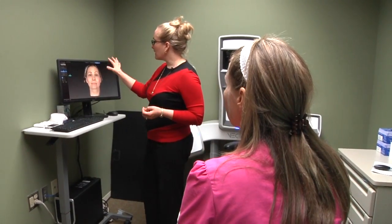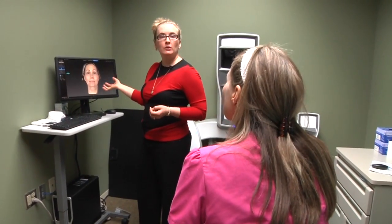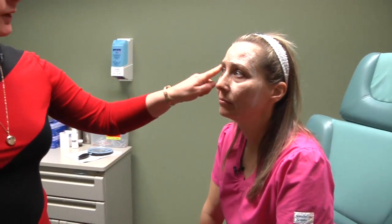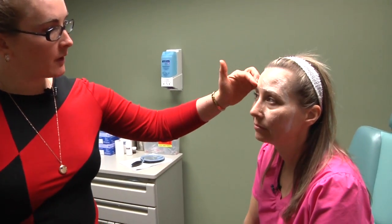In evaluating your face, we want to see where the volume loss has happened so that we're giving you the most natural-looking restoration — so you look like you. By restoring where the volume has been lost from, we're going to be lifting so that your perception is that we've lifted your lid.